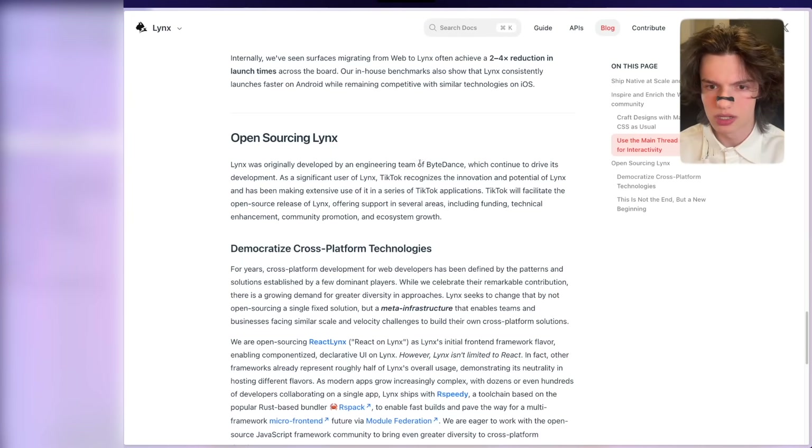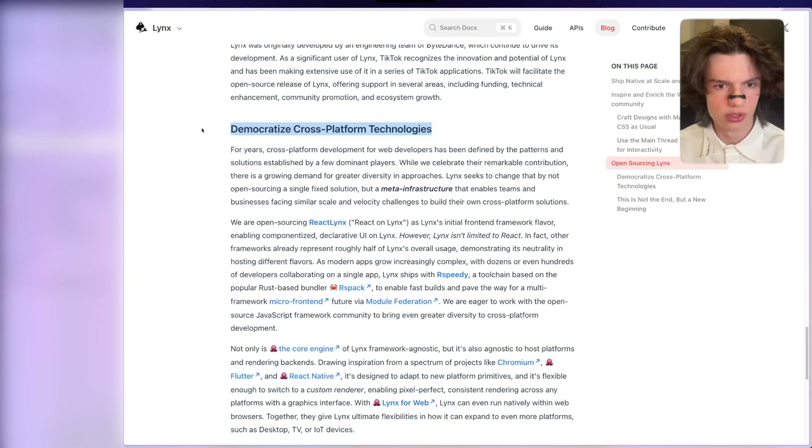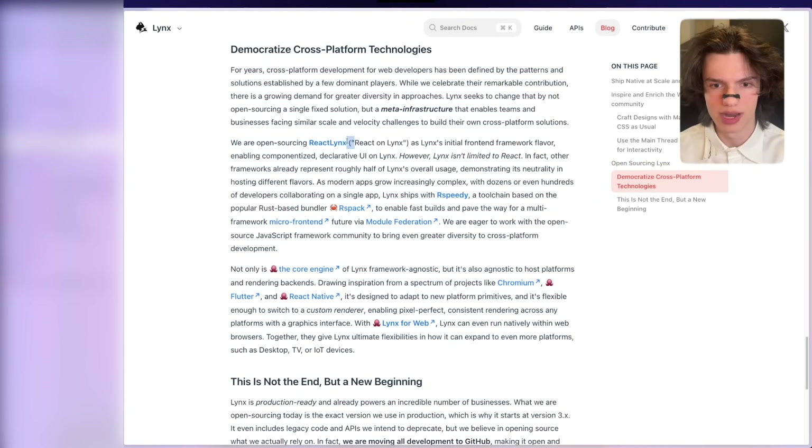Open sourcing Lynx. It was originally developed by the engineering team at ByteDance. TikTok uses it. They're offering support in several areas including funding and technical enhancement. They're open sourcing React Lynx — React on Lynx — as Lynx's initial front-end framework flavor. But if you're able to write front-ends for apps that are performant and feel native with two threads, using something like Vue or Svelte — things I personally like writing instead of React — Lynx just won. Not only are you able to use Lynx with React, you're also able to use Lynx with other frameworks. This is very big.